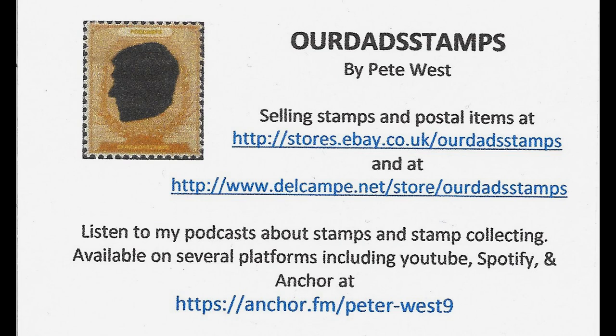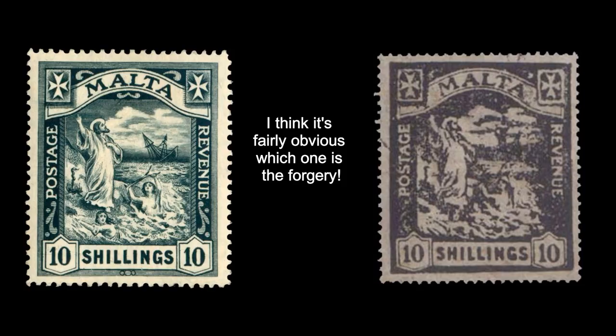Hello again from Our Dad Stamps. Recently I've had quite a few requests from people asking about how they can tell whether the stamp they've got is genuine or not. So I thought I'd do today's podcast on forgeries and how to spot them. Whilst even experts get caught out sometimes, there are certain simple things you can do to safeguard yourself against being sold a dud, and hopefully after this podcast you'll have a better idea of what to look for.